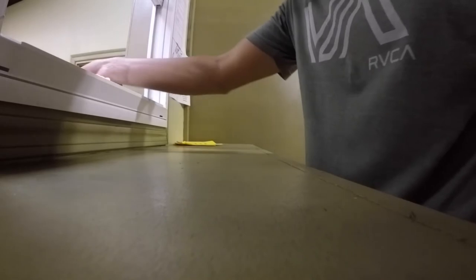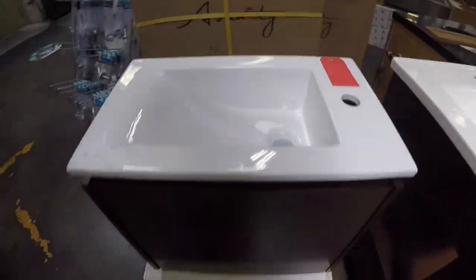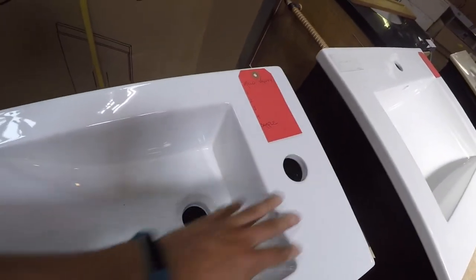Look at this little bathroom vanity — it's so cute, like a kids' one.